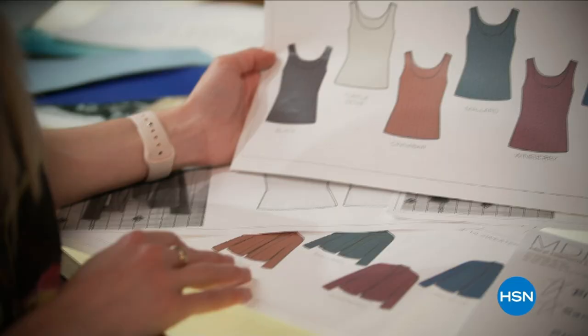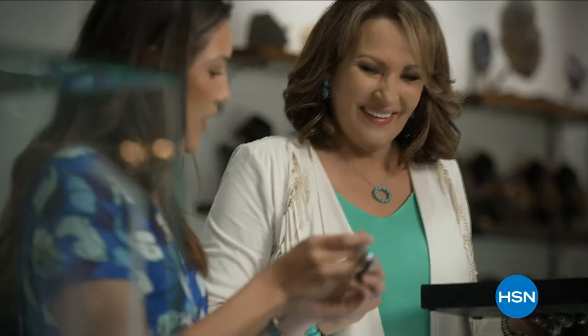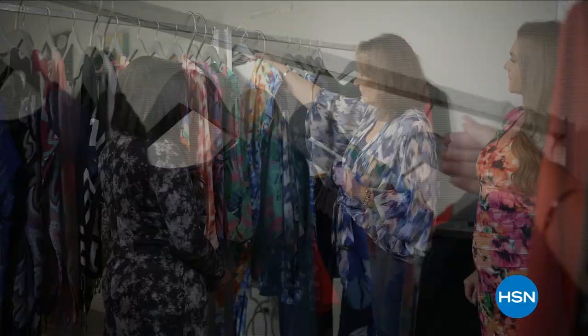Inspiration comes to me from everywhere — it's not just about recognizing a trend, but knowing it will become tomorrow's classic. I love bringing you my favorites, whether it's hand-picked gemstones or fashion must-haves straight from my closet. Style is self-expression, and it's a thrill to share my collections with you — only on HSN and at HSN.com.